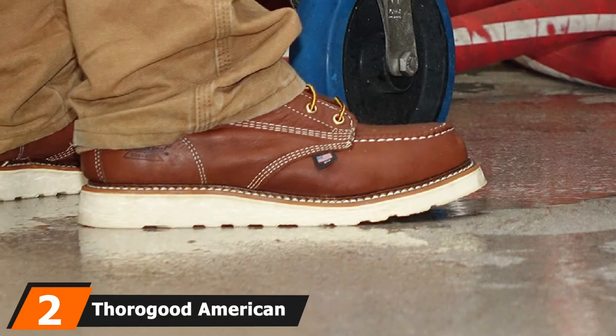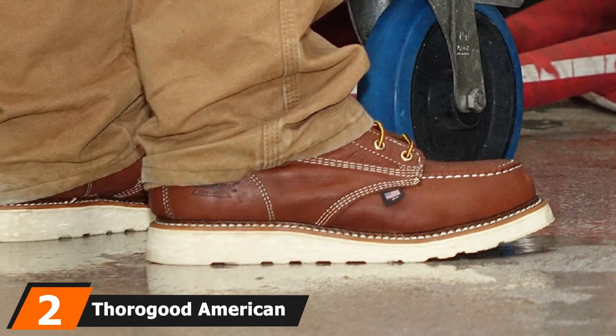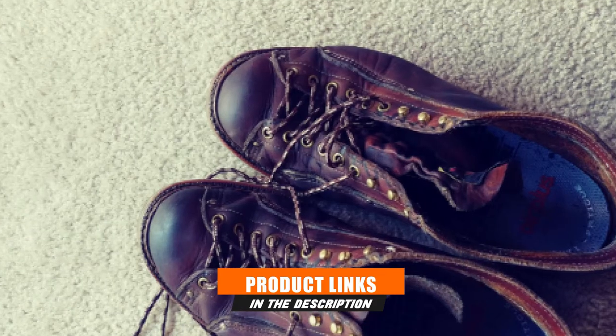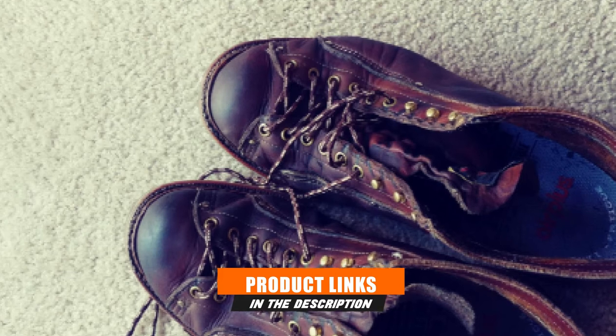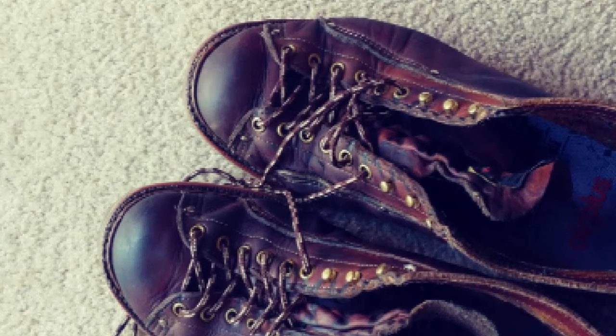Moving on to the next at number 2 with Thorogood American Heritage Lace-to-Toe Roofer Boots. Being a roofer, you must be familiar with these popular Thorogood American Heritage Lace-to-Toe Roofer Boots. If you desire a steady foot and a sure fit, then these boots with reliable construction might just be what you need.